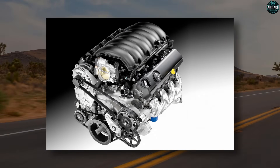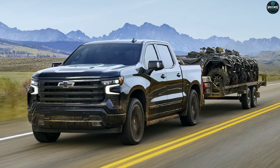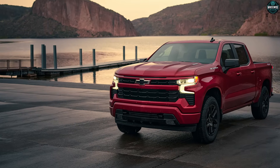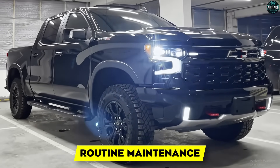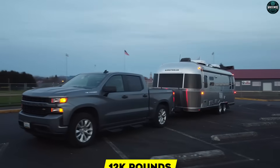Is the Gen 6 better or just different? The answer depends on what you do and how long you keep it. If your life looks like commute, errands, weekend trailer once a month, Gen 6 feels brilliant — you get stout mid-range, long-leg highway economy, and a drivetrain that stays calm in traffic. Your total cost lives in routine maintenance, not dramatic failures, as long as you treat oil intervals like gospel.